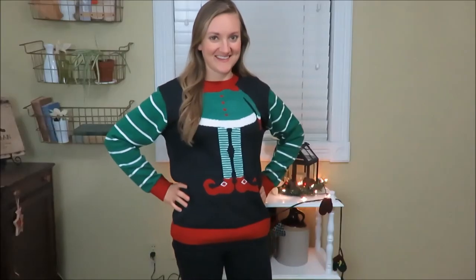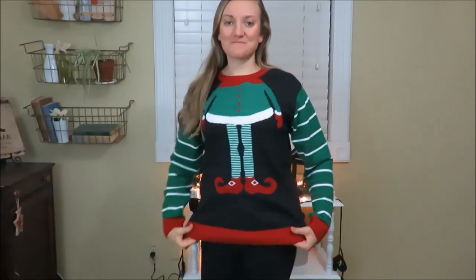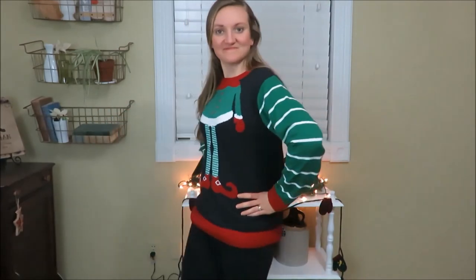To end my thrifted Christmas party outfits, of course you have to have an ugly Christmas sweater. This is just an elf Christmas sweater and I just love how fun it is. I will definitely be wearing that to school someday.